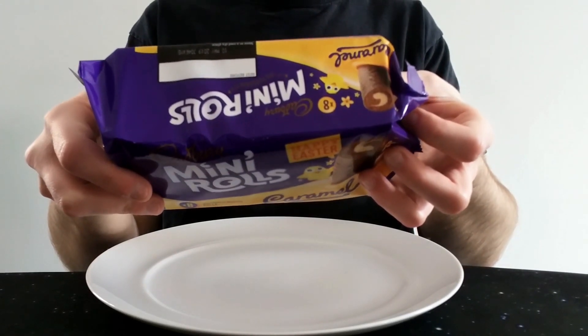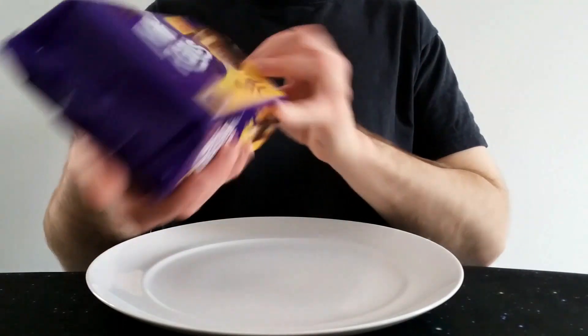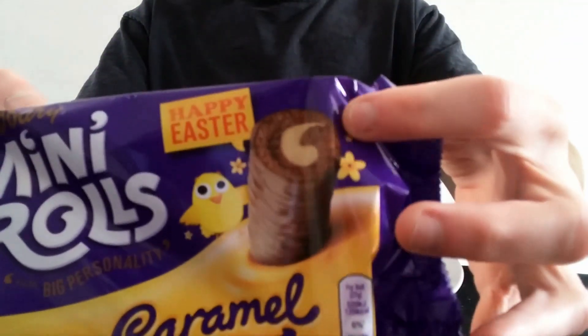This is per roll: 125 calories, six grams of fat, three of which are saturates. It's quite easy to do. This looks quite nice — I quite like the caramel brand, I like the way they've come back to that. Obviously it's got Easter stuff on it as well.